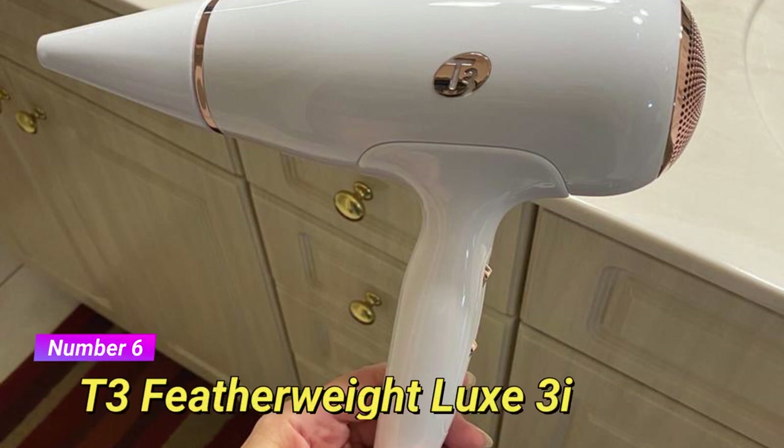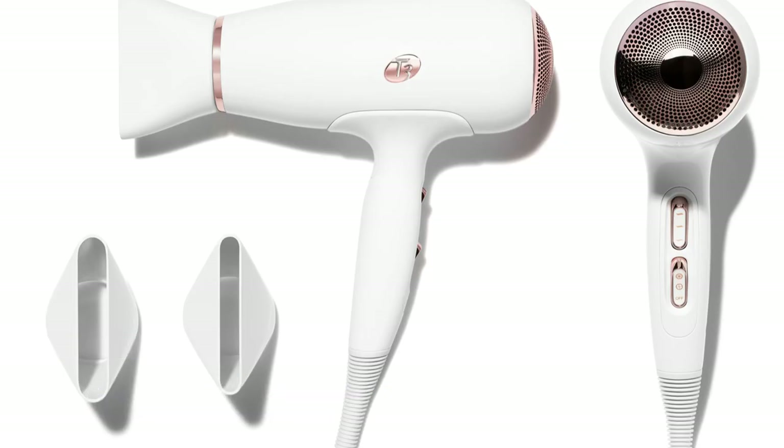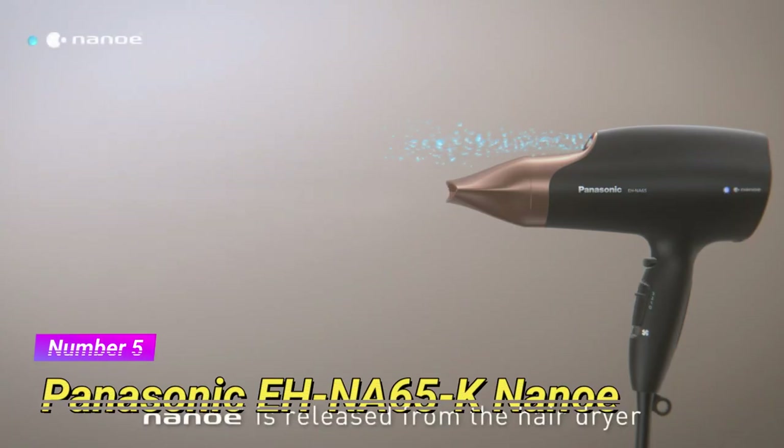Next up, at number 6, we have the T3 Featherweight Luxe 3i Hair Dryer. This high-performance dryer utilizes advanced ion generator technology to create smooth and shiny results. With its lightweight body and quiet operation, it's perfect for those who value comfort and convenience. It also features multiple heat and speed settings to cater to various hair types.